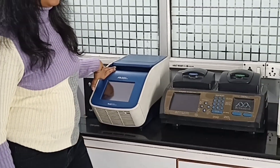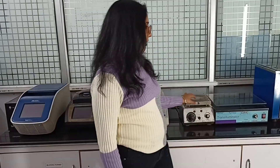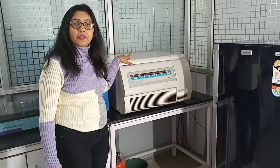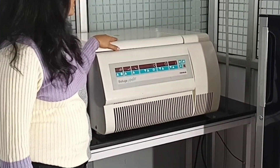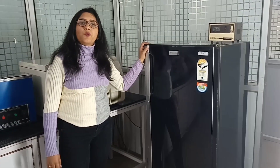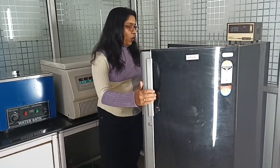Moving ahead, we have a hot plate and a UV transilluminator to visualize agarose gel. Apart from this, we have a water bath in this molecular biology lab which is used to incubate different samples at different temperatures. We also have an ultracentrifuge used to centrifuge 15 ml falcon tubes with an RPM of 25,000. There is also a fridge in which we store reagents for the molecular biology lab, and you can see lots of reagents kept there.